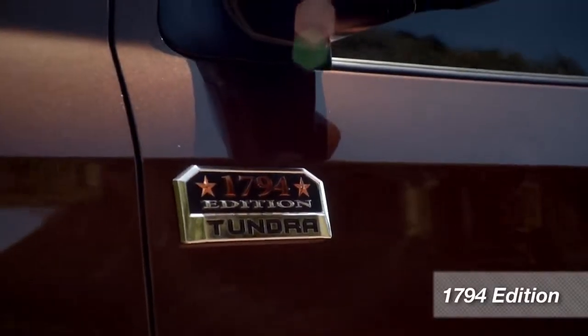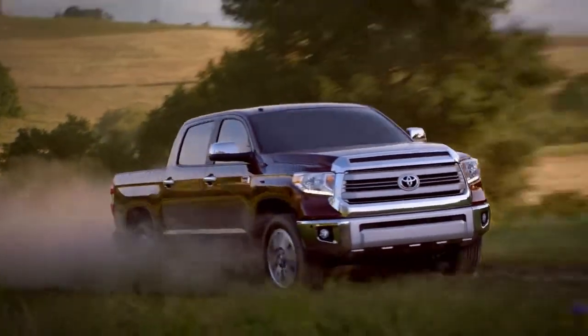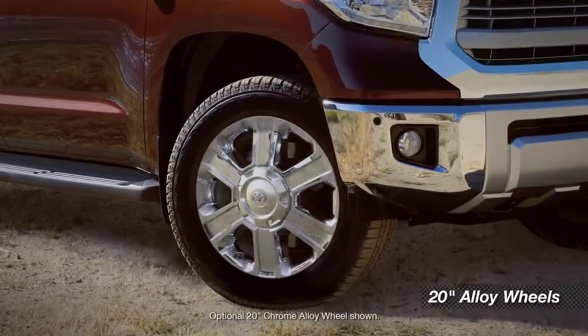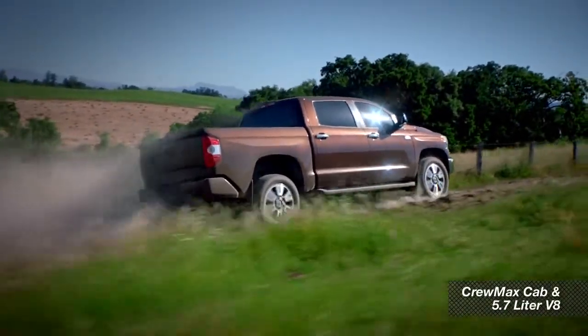Let's start with the Tundra 1794 edition. Why 1794? That's the year the JLC Ranch near San Antonio was founded, and that's where Toyota builds all Tundras. The 1794 edition looks like it came from a ranch in Texas. It's got all the features and options you might expect on a luxury sedan, wrapped in a distinctly western package. Outside, it gets its own special grille and bumper design, along with LED daytime running lights and special 20-inch alloy wheels, and it comes in only one configuration with a CrewMax cab and the 5.7-liter V8.